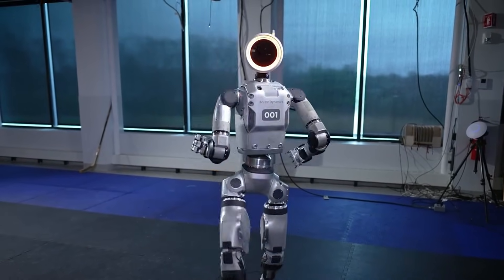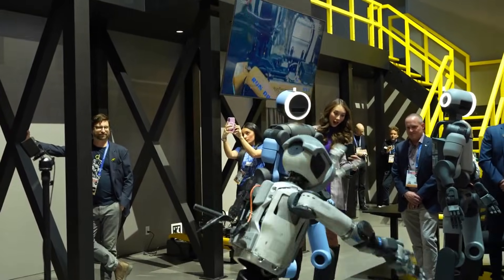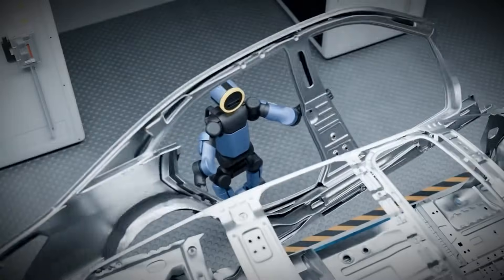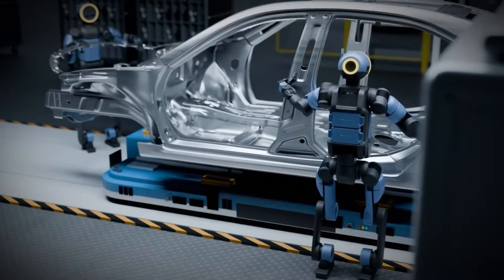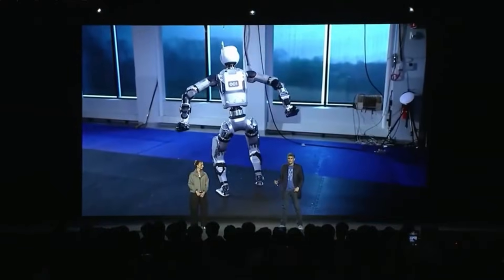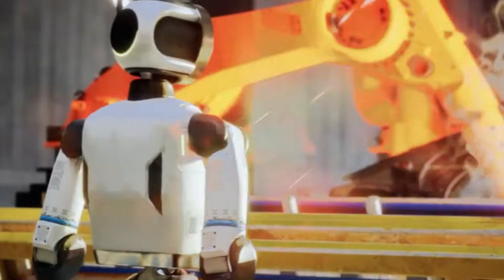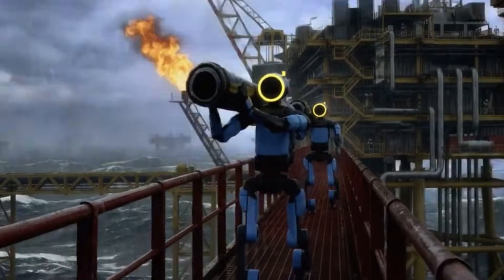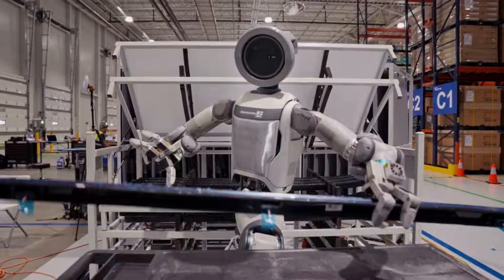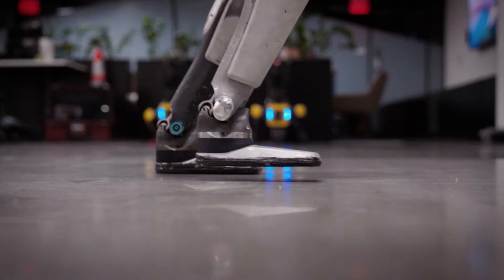Boston Dynamics just changed everything about its Atlas humanoid robot. This is not about viral videos anymore. The robot that spent years doing backflips and parkour runs just became something completely different. What Atlas can do now separates it from every humanoid robot on the planet. Boston Dynamics unveiled the production version of Atlas at CES 2026 in Las Vegas. This marks the first time the company has moved Atlas from research prototype to commercial product. The robot stands 6.2 feet tall, weighs 200 pounds, and is built for industrial work. Atlas is no longer a demonstration machine — it is a factory worker.